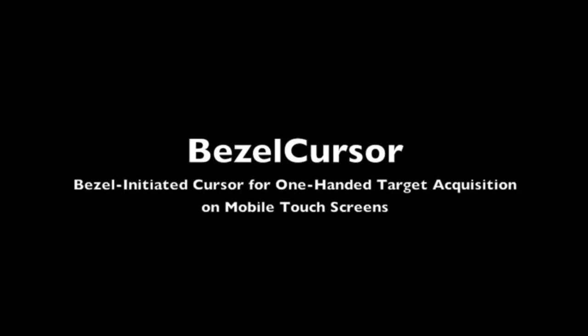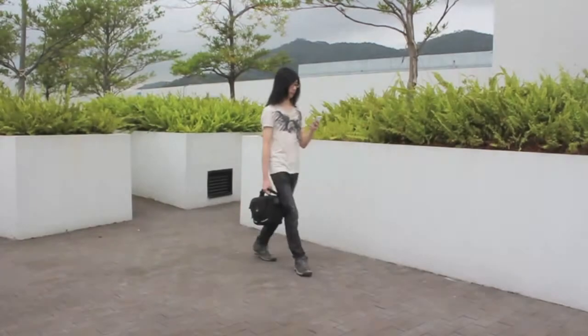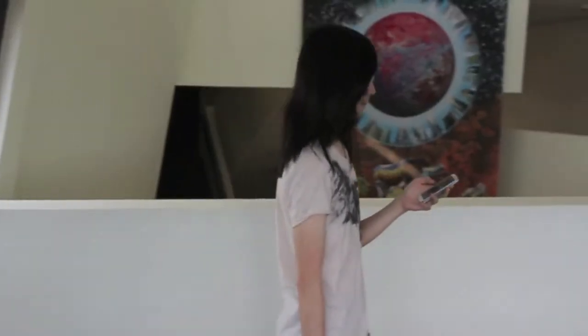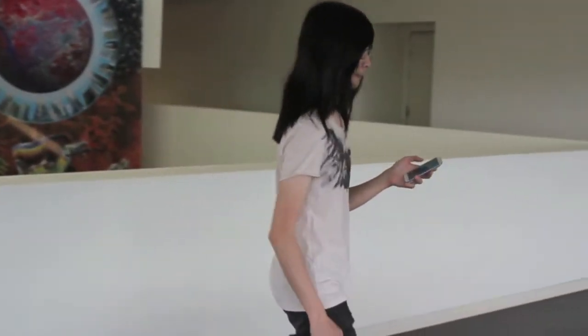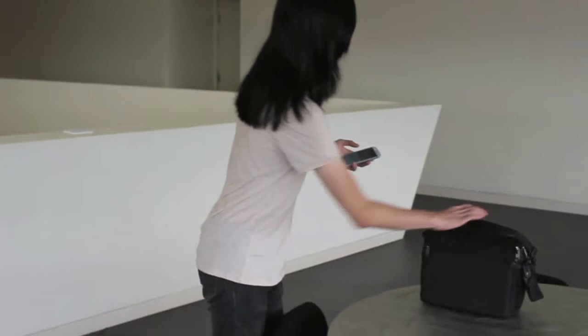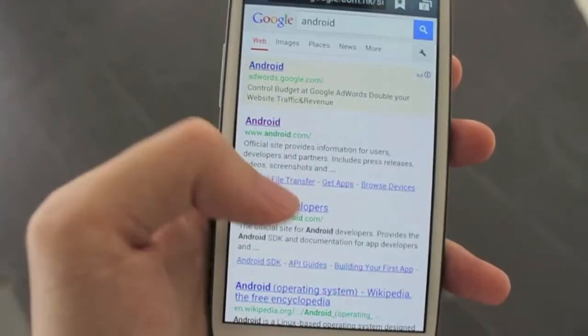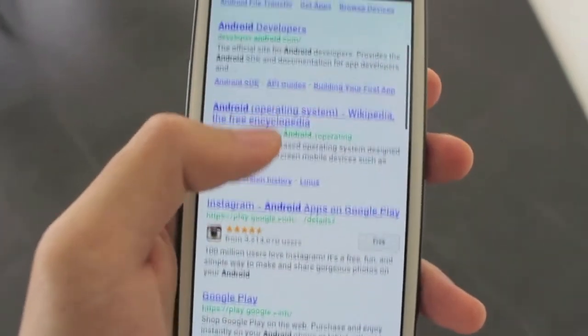In this work, we introduced BezelCursor, a novel one-handed thumb interaction technique for target acquisition on mobile touchscreens. In many scenarios, a user has to use a single hand to hold and interact with a mobile device. The thumb of the hand holding the device is normally the only finger available for touch input, making only a sub-region of the screen easily accessible.